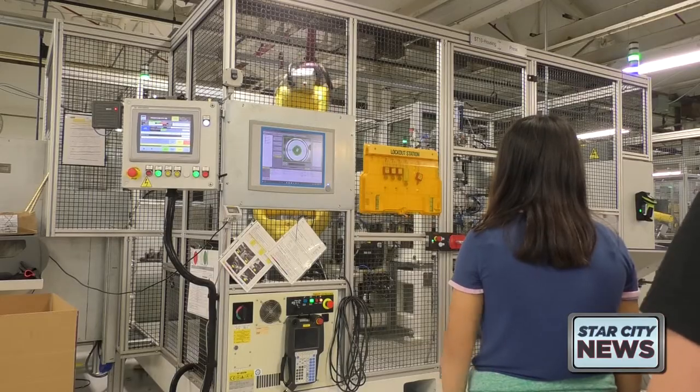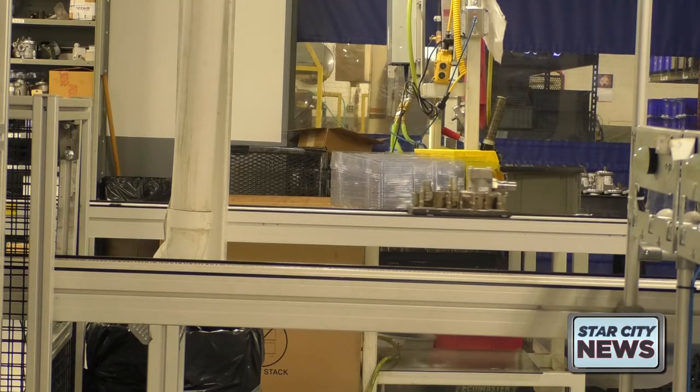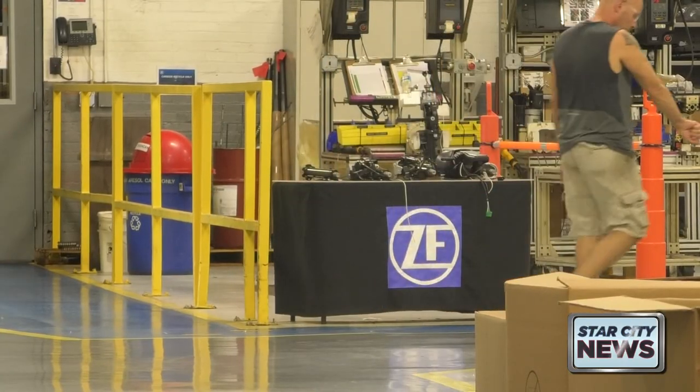I might work maybe management or something like that if I ever get real big on the top level. ZF is one of 22 area plants offering tours this week. The tours and other hands-on activities for Manufacturing Week will continue through Friday. In Lafayette, Nina Slosberg, Star City News.